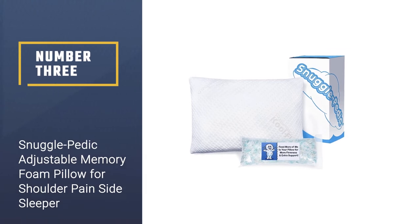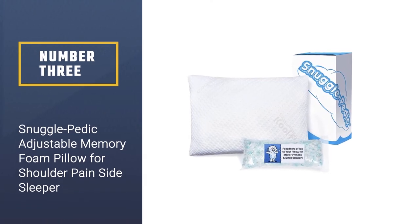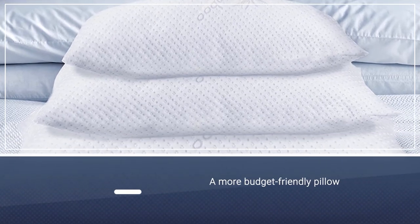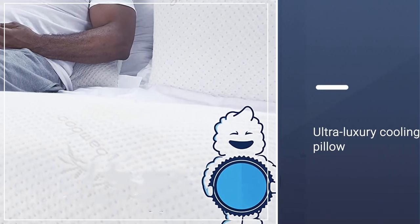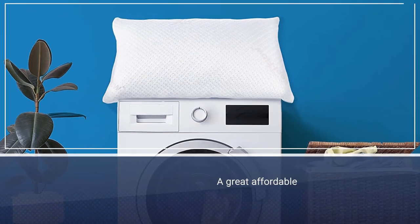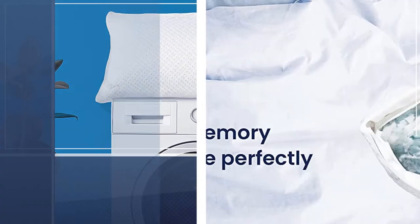Number three: Snuggle Pedic Adjustable Memory Foam Pillow for shoulder pain side sleepers. Looking for a more budget-friendly pillow to help keep you cool and comfortable as you snooze? Snuggle Pedic's ultra luxury cooling pillow is a great affordable option. Made from a bamboo blend, this memory foam design features a cool flow micro-vented cover to help circulate air and lower your temperature as you slumber.